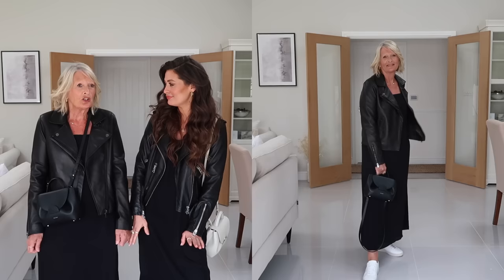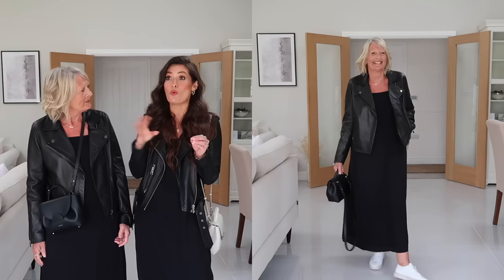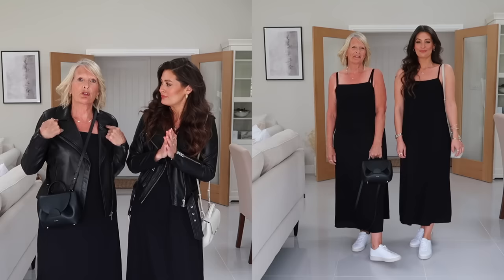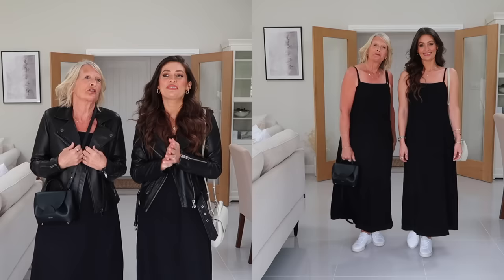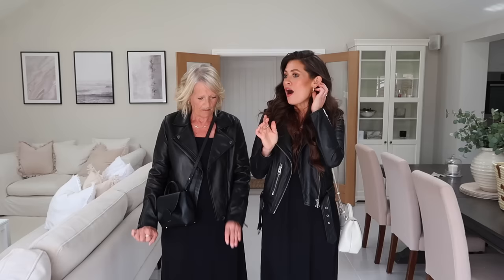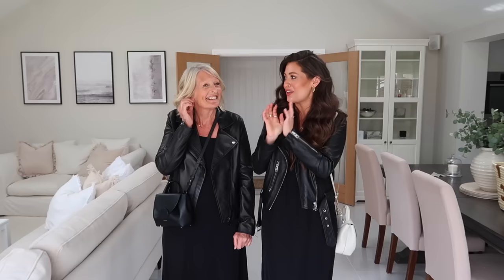When would you wear this outfit, Mum? I'd wear this for days out, meeting friends, lunch — especially with the weather like it is in spring when it's chilly in the morning and then warms up. The leather jacket is perfect for chillier mornings, and then you can just slip it off. What's nice is it's got tiny little shoestring straps, so you're covered when you go out, and then when you're sitting in the sun you can take the jacket off. Jewellery-wise, we've both got on some gorgeous little earrings from Mejuri. I lent Mum my rectangle ones and mum's also wearing my necklace — she usually wears silver but gold works really well with these outfits. I'll link the jewellery below as well.